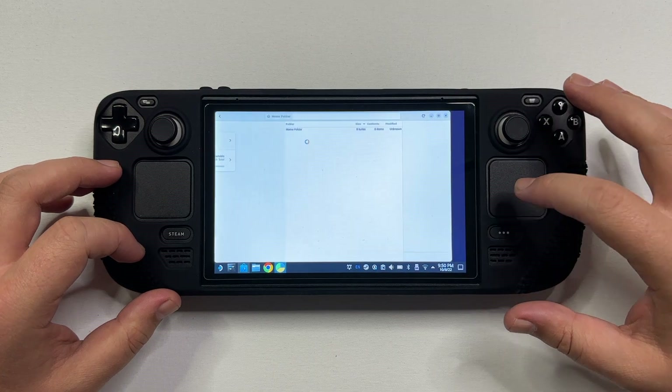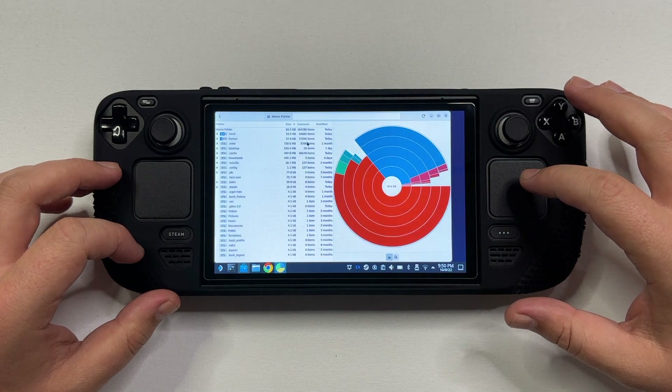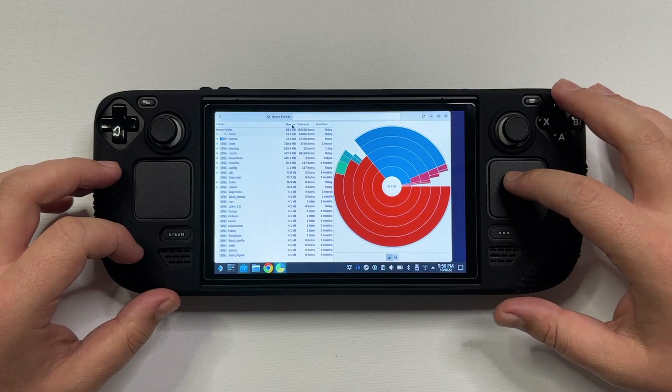Once you've opened it, click on the home folder and give it a couple of seconds to load. If the default sorting is not by size, make sure to click on that column so you have the biggest folders on top.